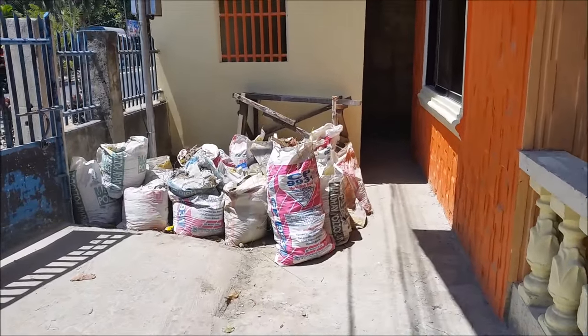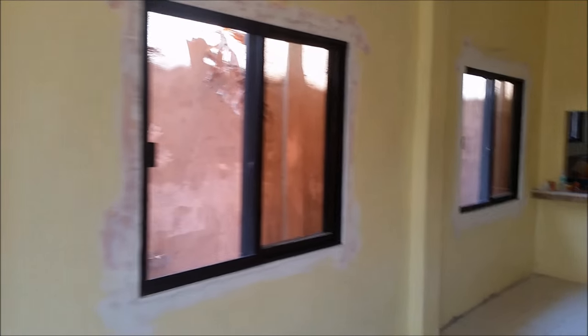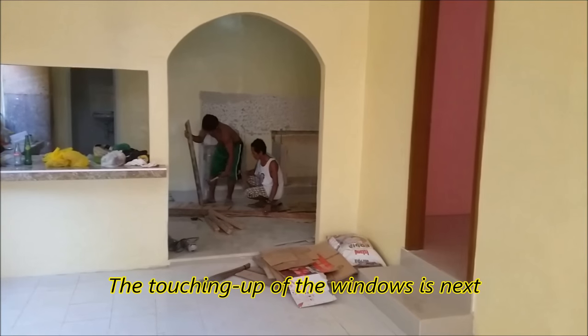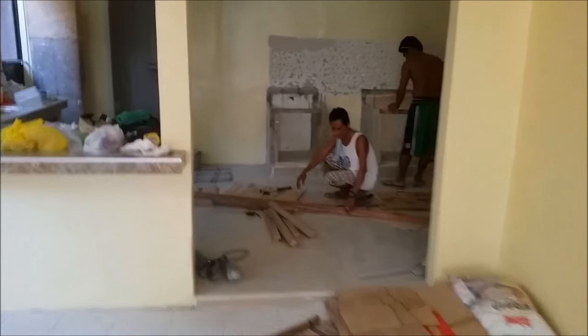That's the bags of broken concrete right there. I'm going to go inside and see what's happening inside. Everything looks about the same. Still haven't gotten the windows touched up. There's the workers working on the countertop. I'll get over there in a second. Everything pretty much looks the same in the rooms, but where all the action is today is in the kitchen on those countertops.